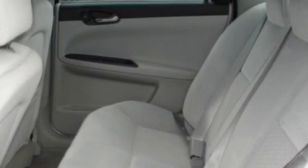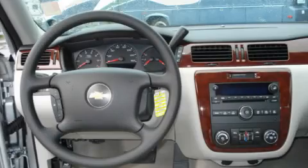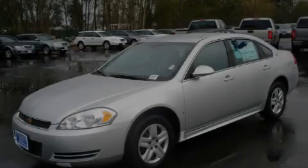The solid engine, connected to a smooth shifting automatic transmission, gives the driver plenty of power. Stop by today and test drive this car for yourself.